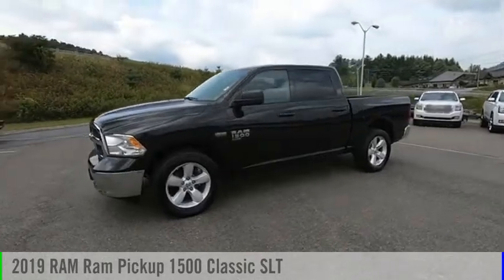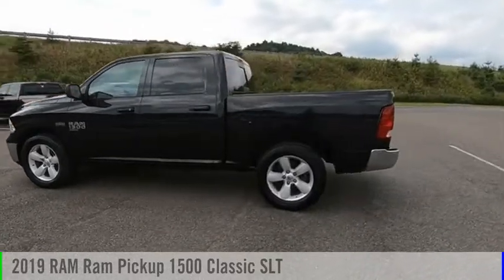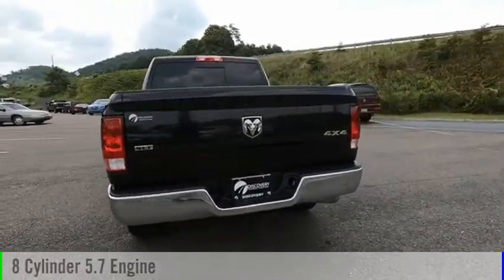Pick up this great vehicle, which is available today — this could be the one you've been searching for. Contact the dealer today and get behind the wheel. This vehicle is powered by a four-wheel drive, eight-cylinder, 5.7-liter engine.